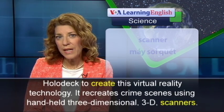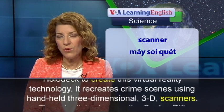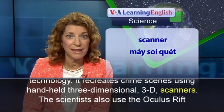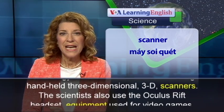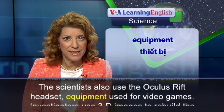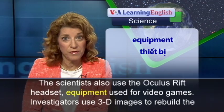It recreates crime scenes using handheld three-dimensional 3D scanners. The scientists also use the Oculus Rift headset, equipment used for video games.